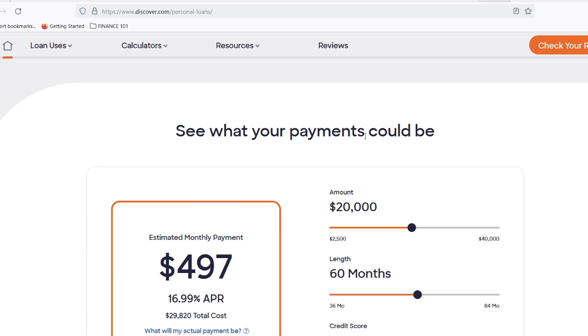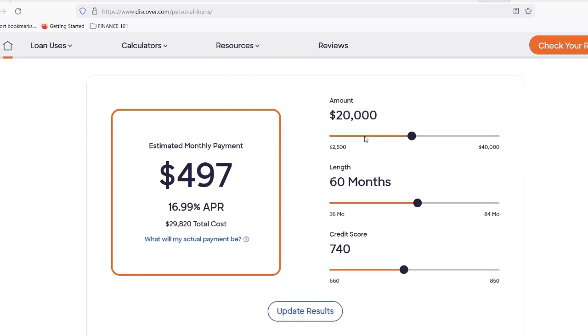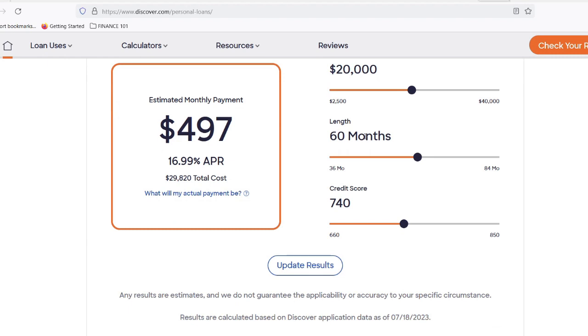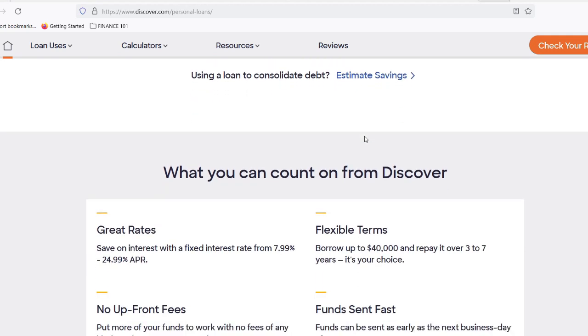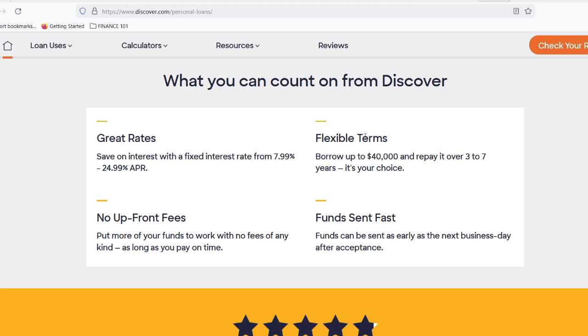But hold on a second. Before we all rush to apply for a Discover personal loan, there are a few things to keep in mind. Like any loan, there are approval criteria — having a good credit score will definitely improve your chances. Additionally, the one business day for receiving funds applies under certain conditions. For instance, your application needs to be complete and submitted on a weekday evening. Discover also offers different loan amounts and repayment terms, so it's important to shop around and compare options before making a decision. Remember, a personal loan is still a financial commitment — make sure you can comfortably afford the monthly repayments before jumping in.